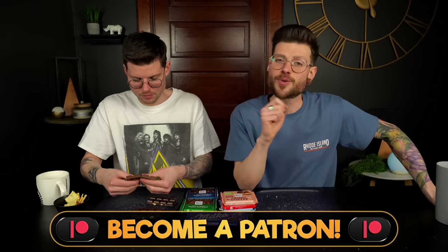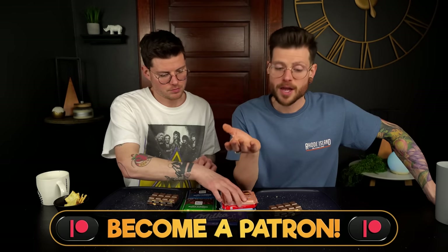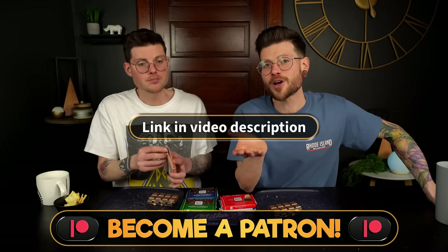We've got a couple additional ones from raisin and nuts to cherry cream that we're going to save, and at some point we'll probably be trying those over on Patreon — so if you'd like to hear our opinions on additional flavors, like the yogurt Milka or the cherry Milka, make sure to become a patron.